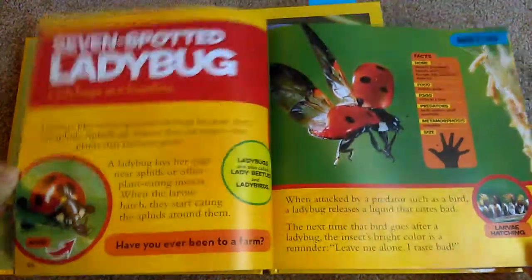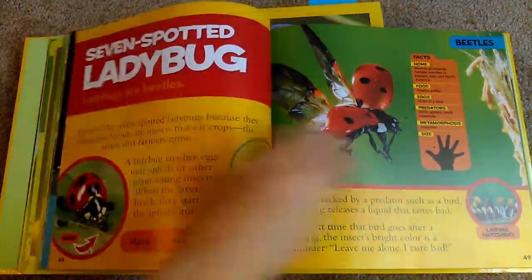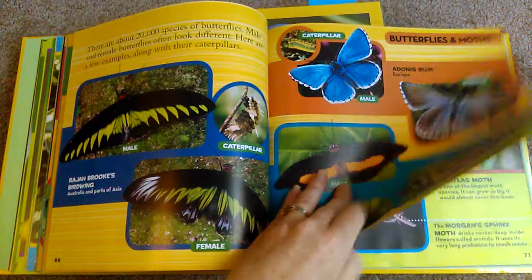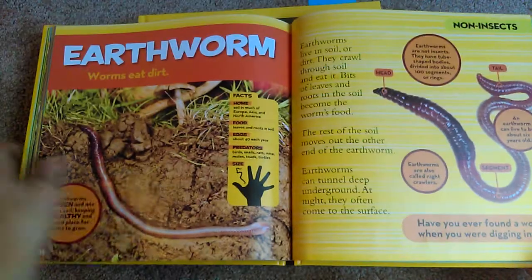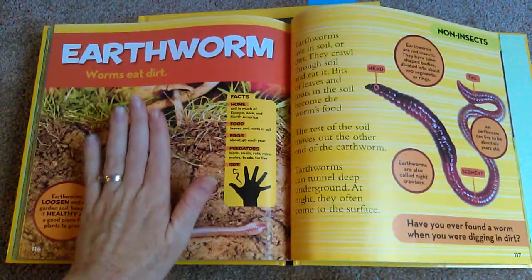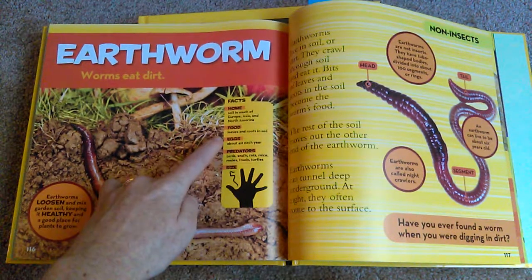So different kinds of ladybugs. My boys have really enjoyed these books quite a bit. They get very excited when they learn all the different facts that insects can actually do. At the beginning of each insect it tells you what its name is and then it gives you the basic facts right here - where it lives, the food it eats, how many eggs it lays at a time, what its predators are.